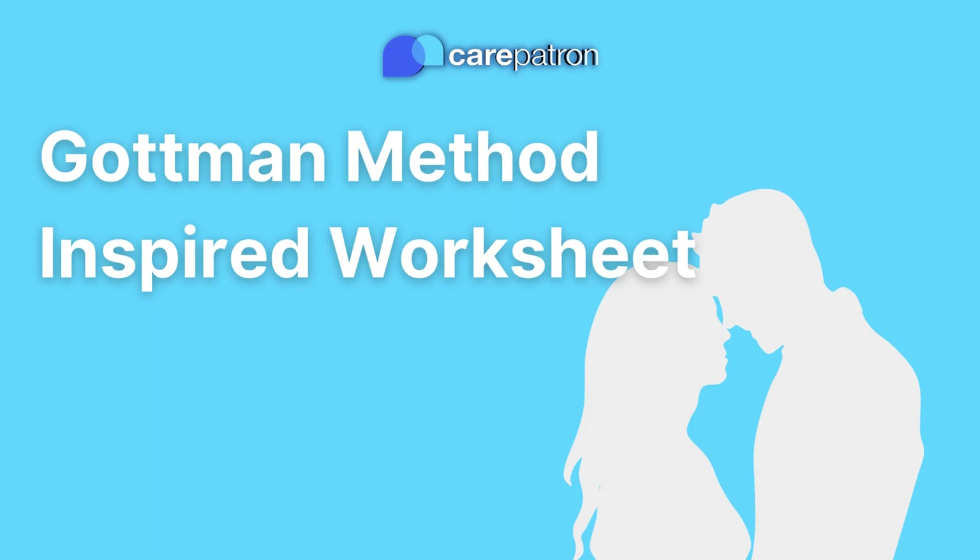Hi there, I'm Alex, Senior Clinical Advisor at CarePatron, and welcome to this explainer video on our Gottman Method-inspired worksheet.